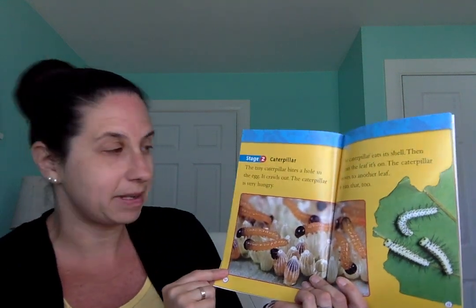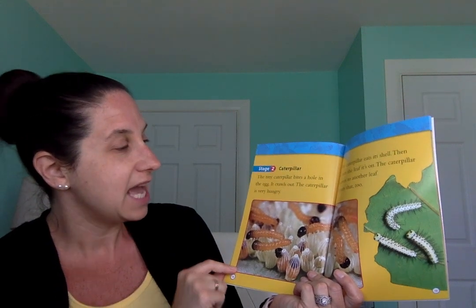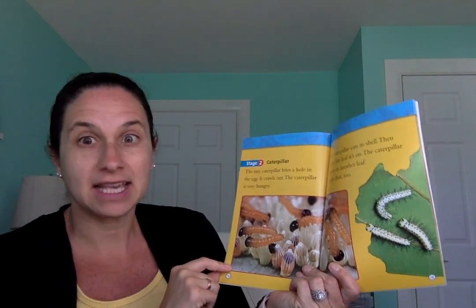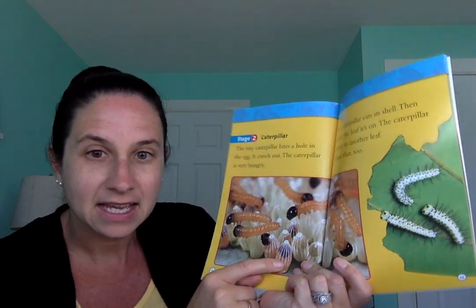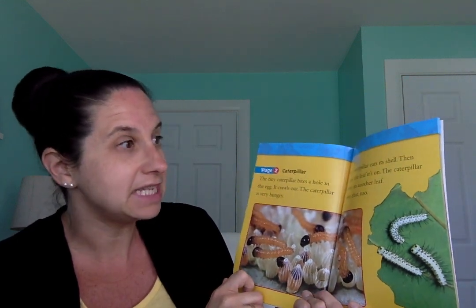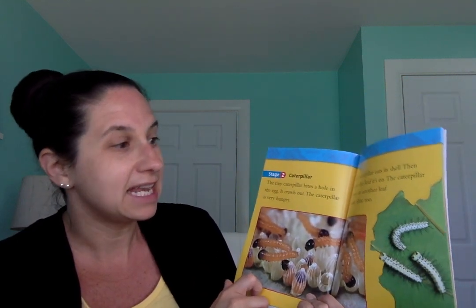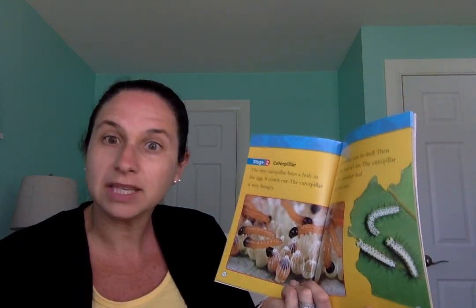Stage two, caterpillar. The tiny caterpillar bites a hole in the egg and crawls out. The caterpillar is very hungry. The caterpillar eats its shell, then it eats the leaf it's on. The caterpillar moves to another leaf and eats that leaf too. Caterpillars eat leaves — that's some of the food they like. And that food helps them grow.